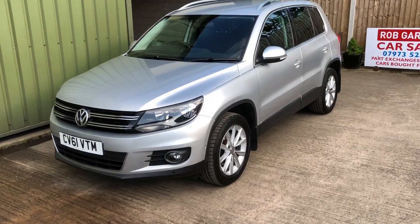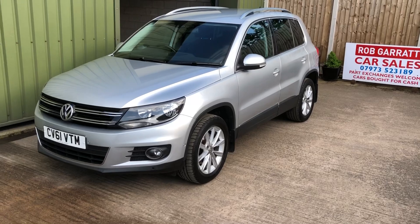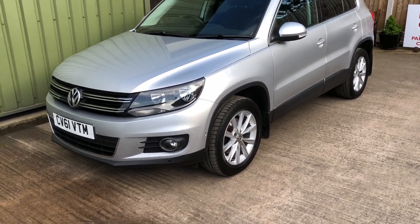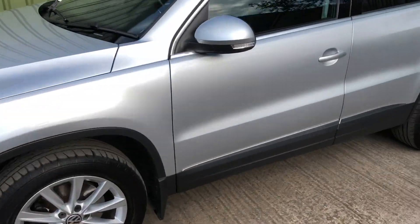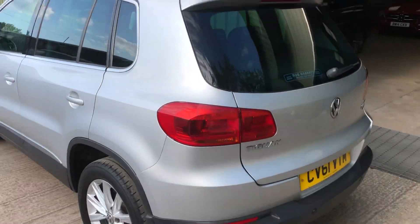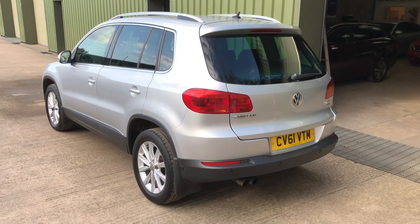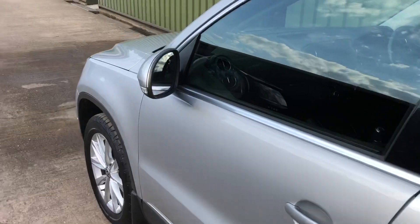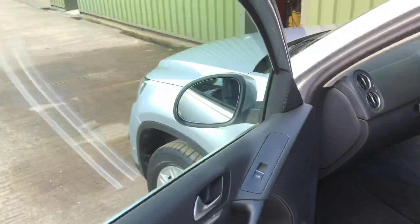Hello again, welcome to another video. Just like to have a look at this lovely Volkswagen Tiguan Blue Motion Tech SE, finished in silver with privacy glass — superb looking car. It's got front and rear parking with park assist, lovely clean condition inside, very well looked after.